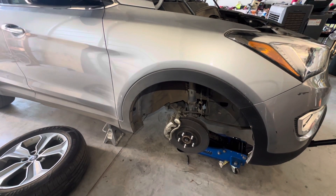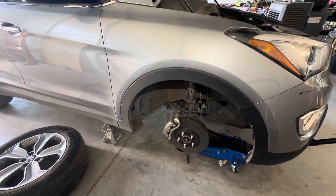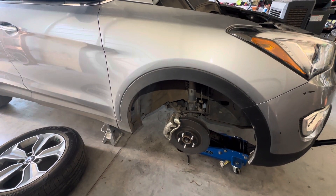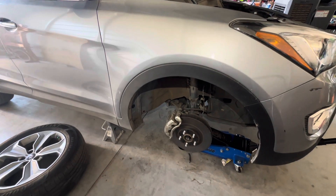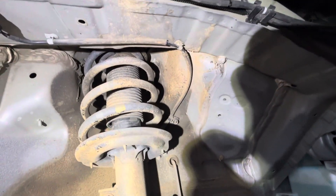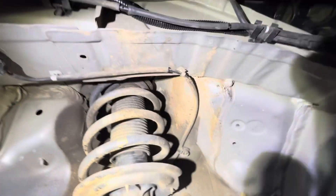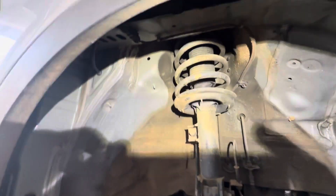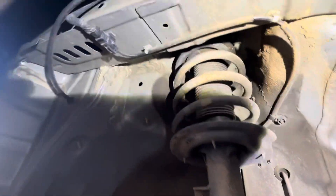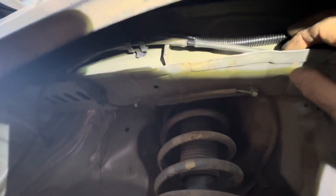Here's another vehicle that's victim to rodents. It had wheel speed sensor codes in the engine and in the ABS module, right front speed sensor codes, and even in the electronic steering and other places had codes that had to do with the wheel speed sensors. The rodents got under the fender well and ate the harness. You can see I've already repaired it and put new tubing on it.